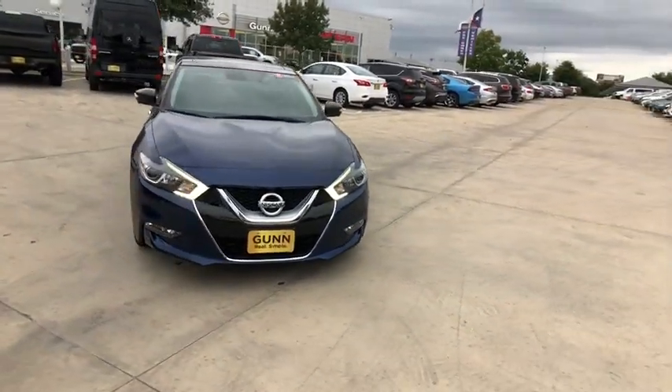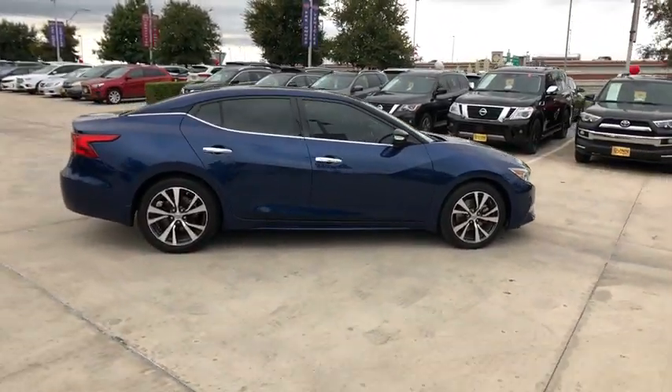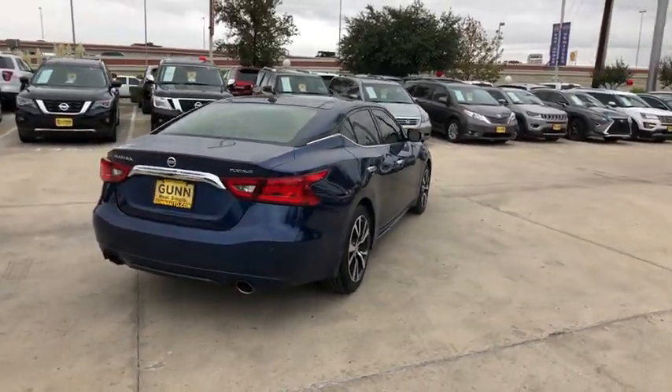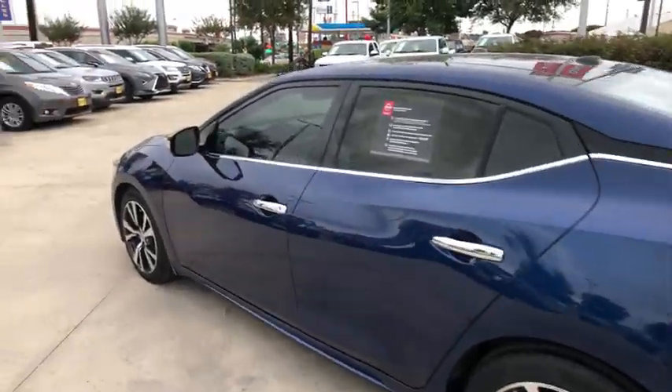Take a ride in the 2016 Nissan Maxima. The Maxima offers elegance with an edge. The spacious interior provides refined comfort for up to five passengers. Advanced technologies such as Nissan Intelligent Key and push-button ignition offer convenience and control.